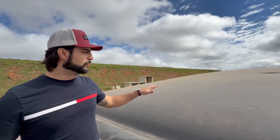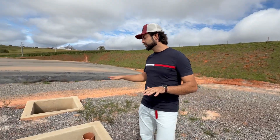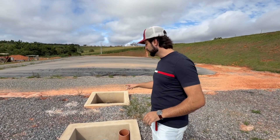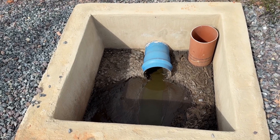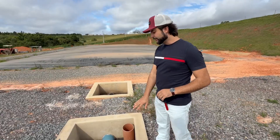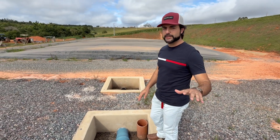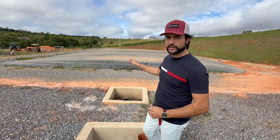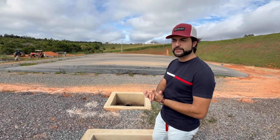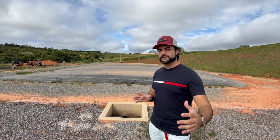Here we have Bio 1, and adjacent to it, the transition chambers. There's a 50 centimeter elevation difference between Bio 1 and Bio 2, so material flows by gravity. What we see here is the material after it has passed through Bio 1, with the majority of the biogas already extracted, then moving into Bio 2. It looks deflated now because we've left the generators running longer to allow for maintenance.